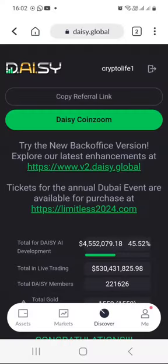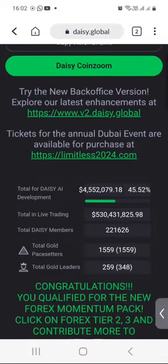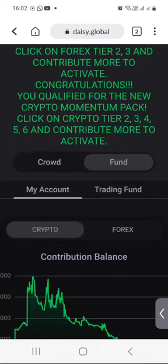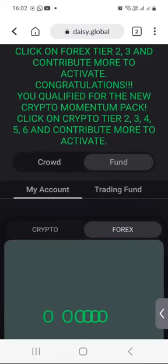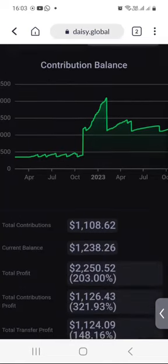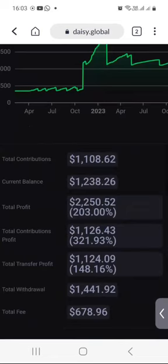So I'm back on my DAISY dashboard and I will scroll down a bit and click on Fund and then I click on Forex. And then when I scroll down a bit, you will see the chart in there. You can see my total contributions still $1,108.62 — that hasn't changed because I haven't added new funds. But when you take a look at my current balance, it is now sitting at $1,238.26.